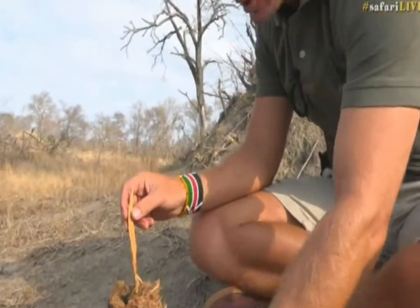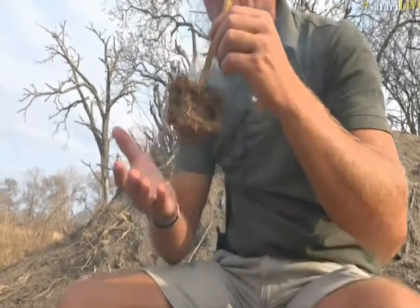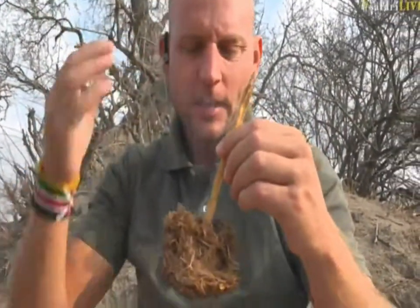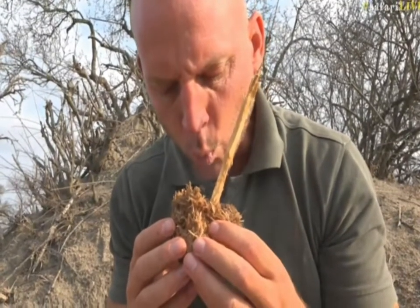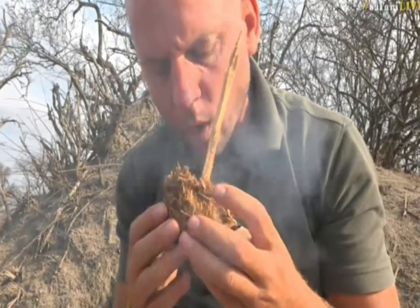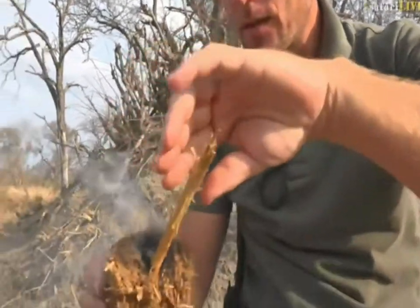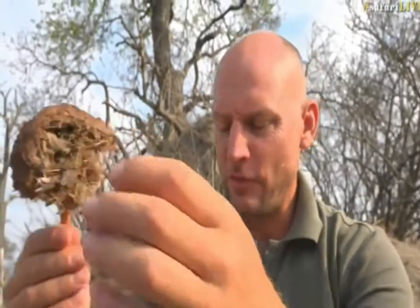I've been in the Mara for a little bit and I haven't had my bush fix with my medicinal plants, and it's not a bad idea to coat yourself in the smoke of elephant dung. It's quite good for headaches — it gives me this fuzzy, cotton-woolly feeling in the top of my head. I can hold it here and basically smother myself in smoke and breathe it in. It's very good.